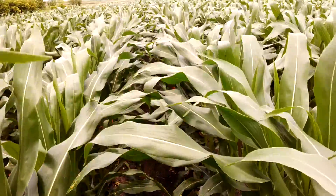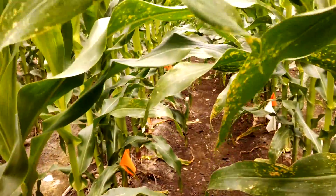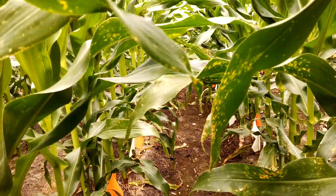It should be tasseling and we'll let you know how it goes. Thanks for watching and I hope you don't get tired of seeing corn footage.